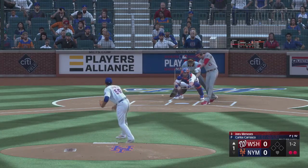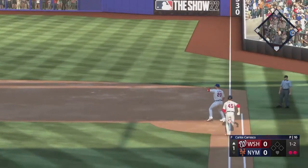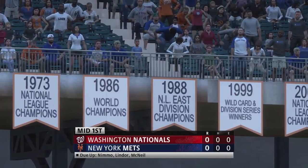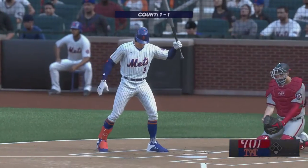Two down, nobody on. Hit weakly on the ground towards second. Toss to Alonzo, and that is that. We go to the bottom of the first.